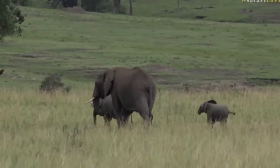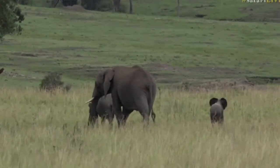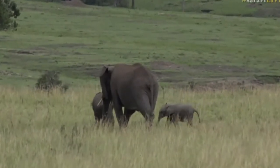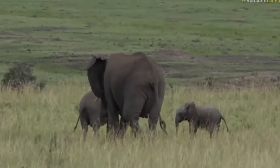Don't bite your trunk, don't bite your trunk you silly thing! What are you doing? Back to the safety of mum.